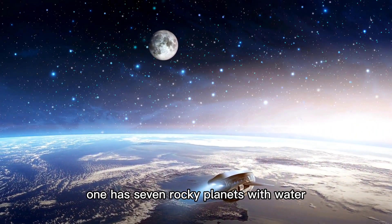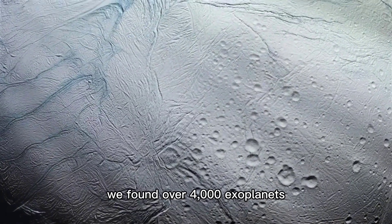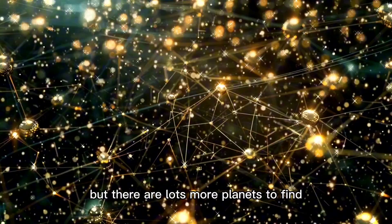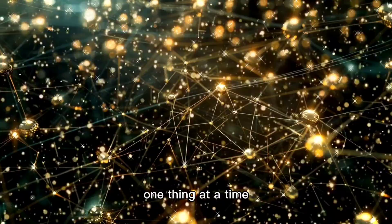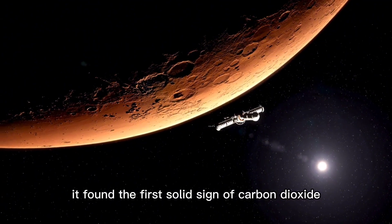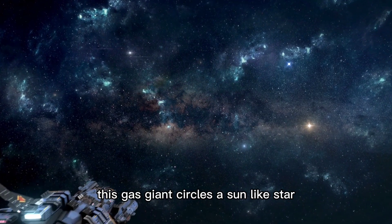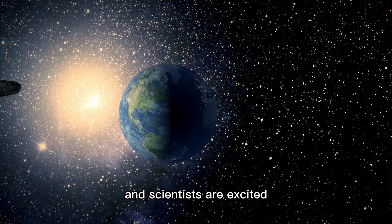TRAPPIST-1 has seven rocky planets with water. Exoplanets can also have their own moons, called exomoons. We've found over 4,000 exoplanets, so we know they're everywhere. Hot Jupiters are easy to find because they're big and spin fast, but there are lots more planets to find. NASA's James Webb Telescope is showing us the secrets of the universe one thing at a time. This telescope has been getting data and taking cool pictures of the universe. Recently, it found the first solid sign of carbon dioxide in the air of a planet outside our solar system. This helps us learn about the planet and how it was made. This gas giant circles a sun-like star 700 light-years away, and NASA says this will give us a new way to look at the universe.